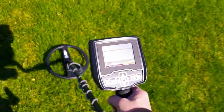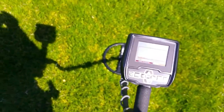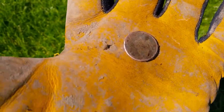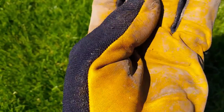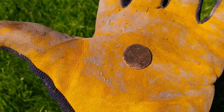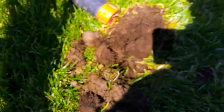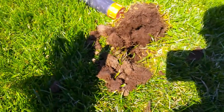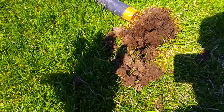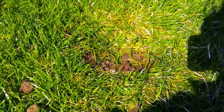Let's see on the first haul. Here it is — my first find with the V3i. A little penny. It ran pretty low on the V3i. It wasn't too deep. I'm going to recheck the hole just to make sure. Nope, that was it. Just a little penny.